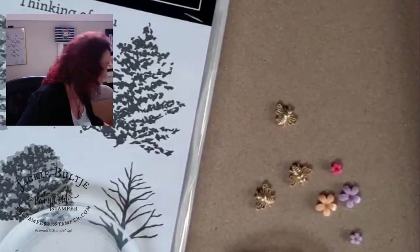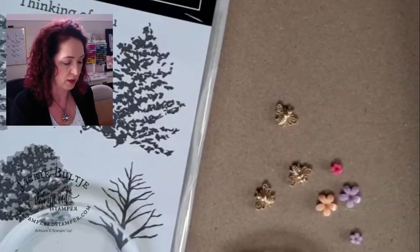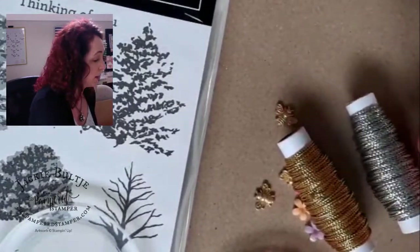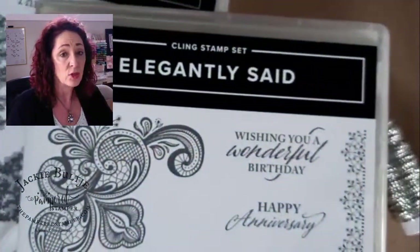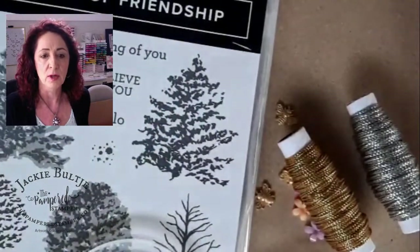I also got all the reinkers for the new in-colors. It's not glamorous, but I always suggest getting the reinker when you buy new ink pads so they're always ready to go. The paper that goes with the Elegantly Said bundle is just beautiful — black and gold — but due to COVID shipping issues worldwide, it wasn't in my pre-order box. Stampin' Up hasn't been exempt from those shipping delays, unfortunately.